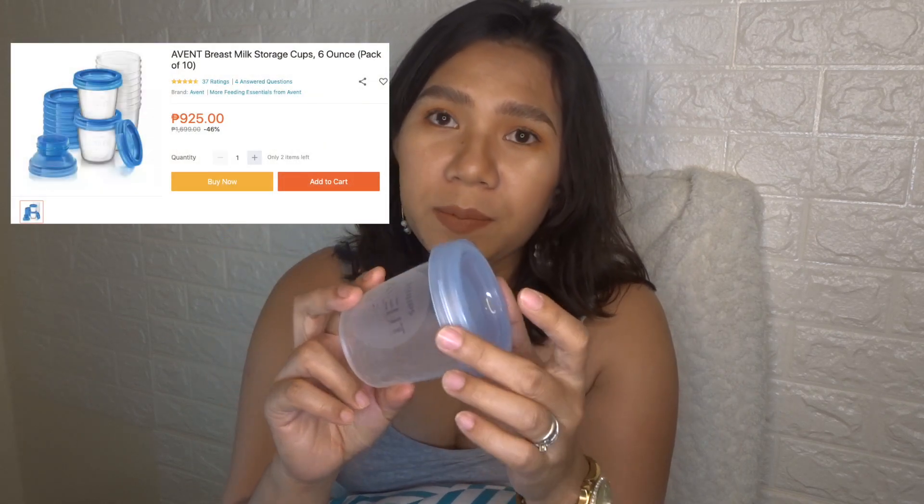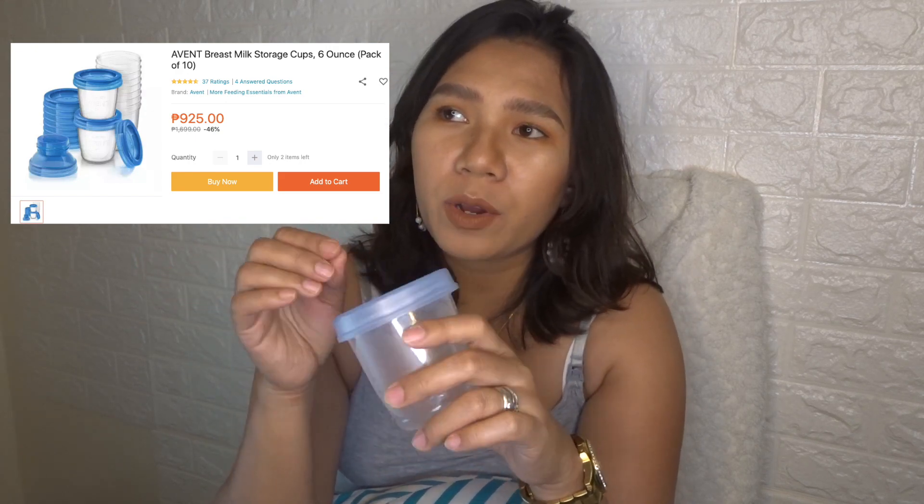Next is milk storage cups for pumping moms. As much as possible, I would suggest not using storage bags because they're not eco-friendly — and I used to feel guilty about that when I was still working. They're also expensive. Instead, consider Avent storage cups — around 1,000 pesos for a set of 10, and you can also use them to store snacks. They last a long time and there's an adapter to attach them to a pump. Eco-friendly and cost-effective. Just make sure you seal them properly — I once had an issue because I didn't seal one well.